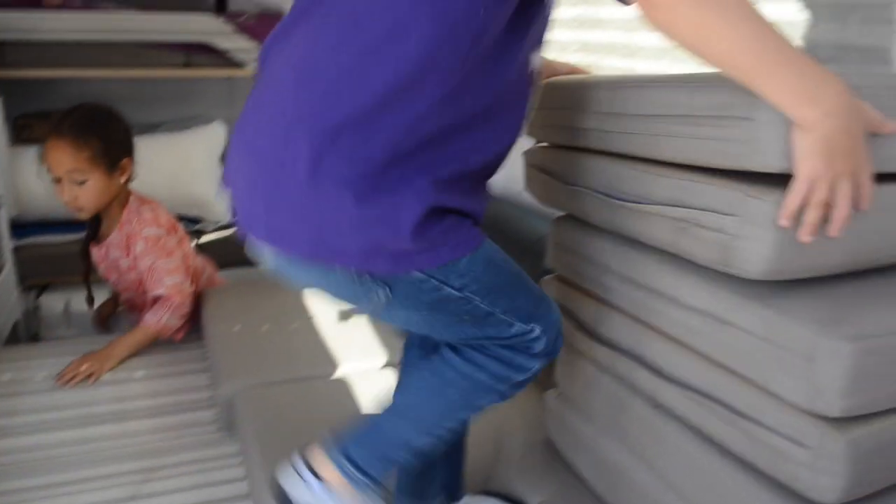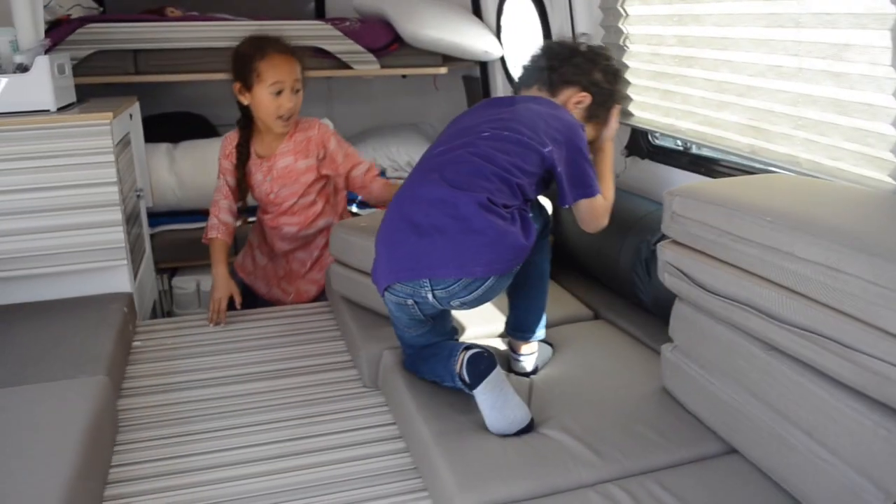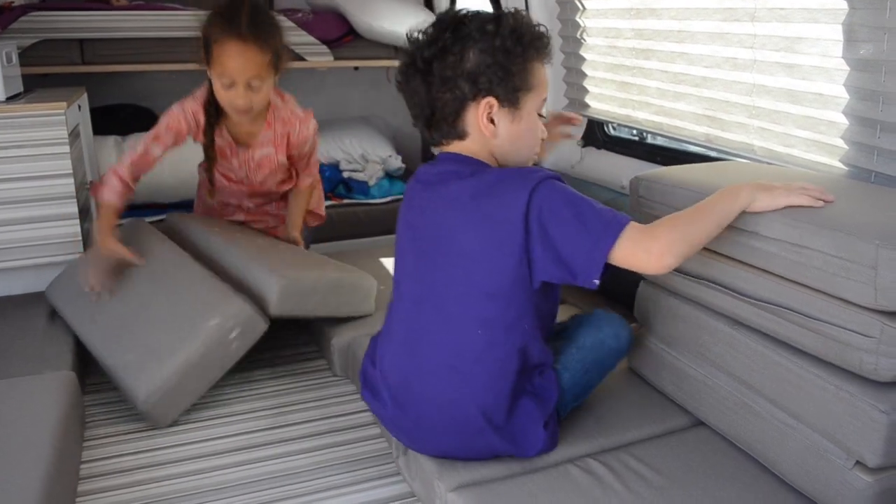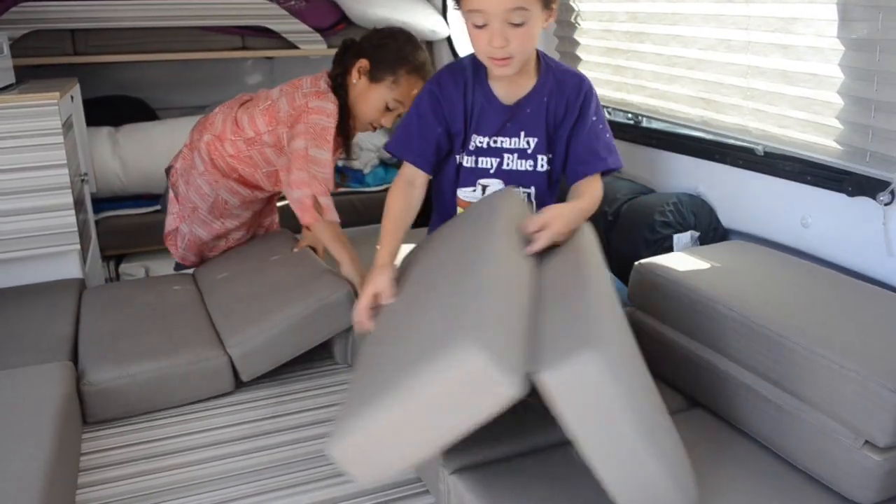Let me take these off. Watch your head buddy. Are you okay, Cole? Put those things back on so I can show them something else.